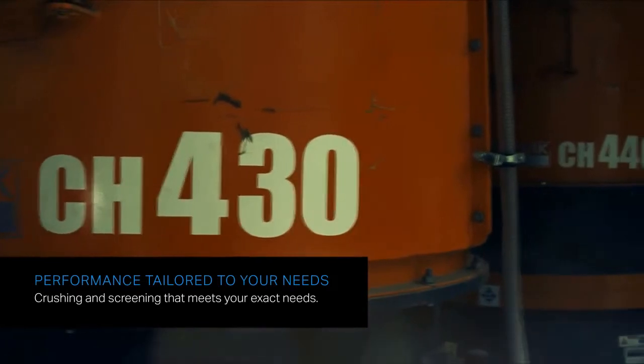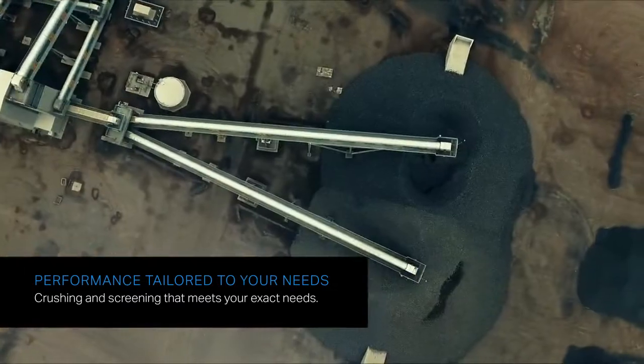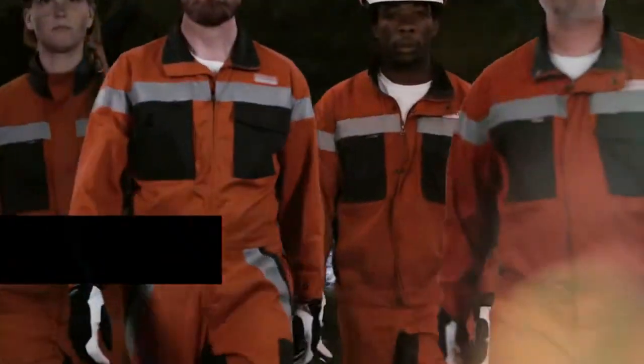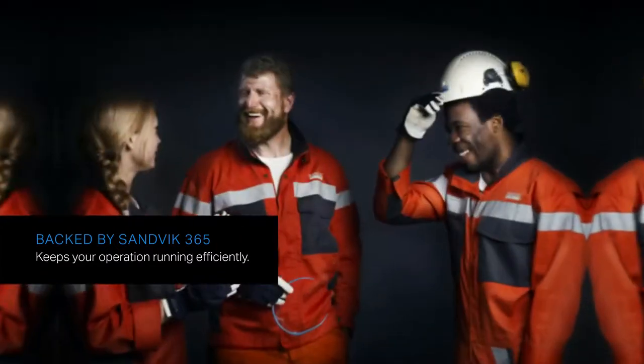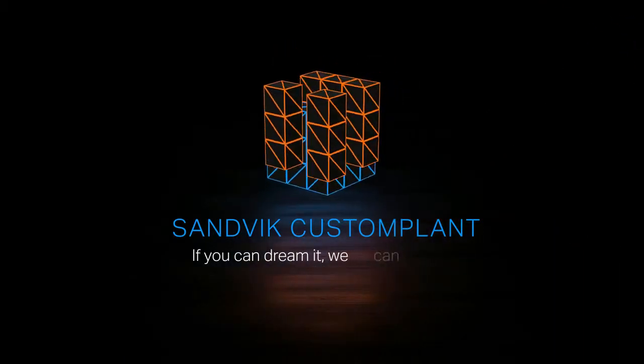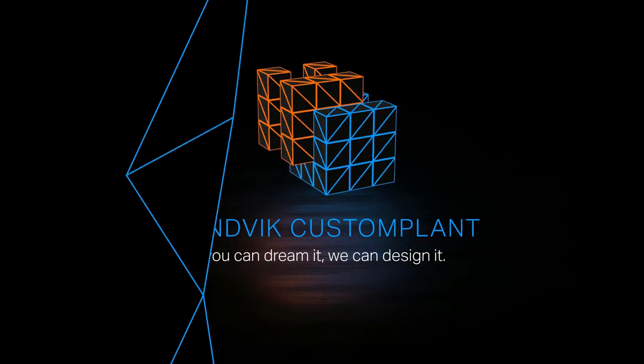Sandvik Custom Plants deliver maximum performance tailored to your exact needs. And every plant is backed by Sandvik 365 Lifecycle Services to keep your operation running efficiently for the lifetime of your plant. Sandvik Custom Plant — if you can dream it, we can design it. Sandvik.